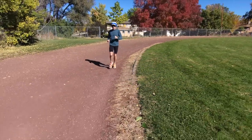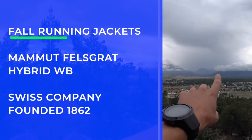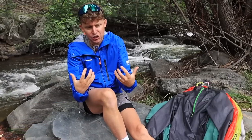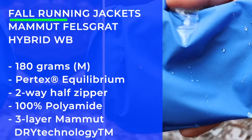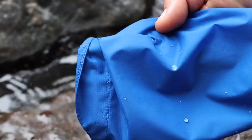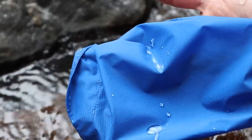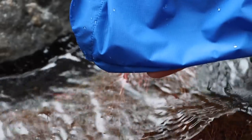The Mammut Felsgrat Hybrid Windbreaker is what I'm wearing right now — a Swiss company that's been around about 150 years. The reason I love this jacket is it's the most water repellent. Here in Colorado I don't wear it very often because we don't get a lot of rain, but when it does rain, it's the most water repellent running jacket I own. I love the cuffs — a good cuff is a make or break for me for running jackets because I cannot stand wind and moisture going up my arm. A good cuff that wraps around your wrist is absolutely essential.